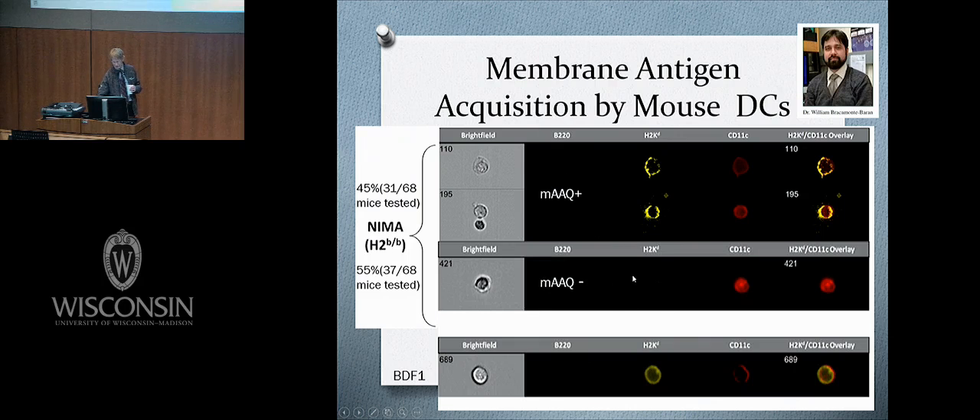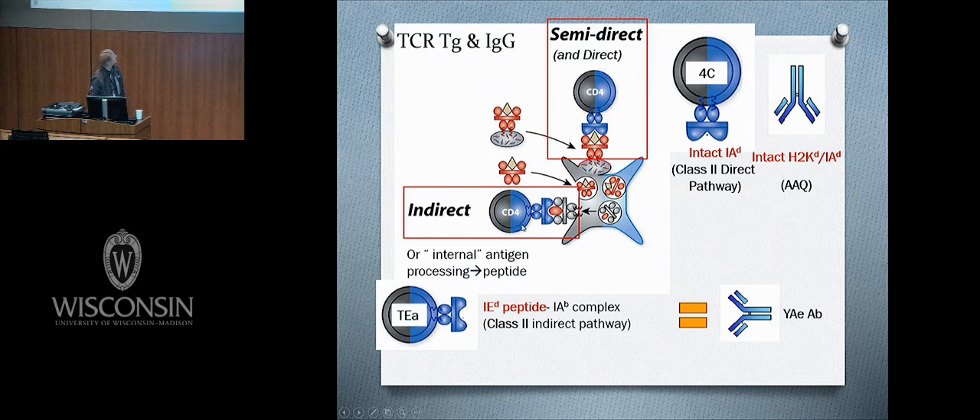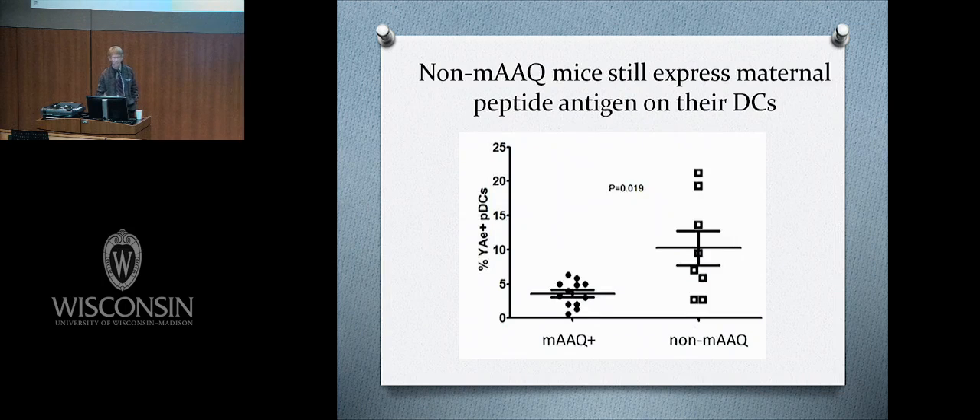The mice that don't acquire the surface antigen — how are they different? They do still show evidence of exposure to the internal peptide pathway. In fact, mice that don't acquire the surface antigen actually have more of the peptide antigen — they are processing and presenting via the indirect pathway just fine. Up to 10% of cells on average have the maternal peptide. It's not that they haven't seen mother; it's that they haven't acquired her exosomes on the surface.